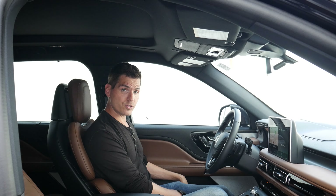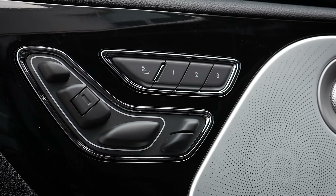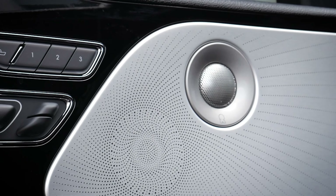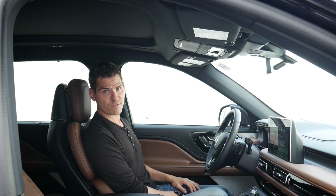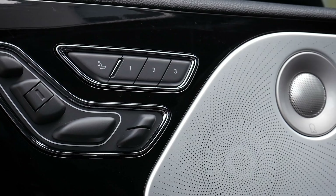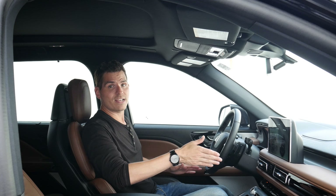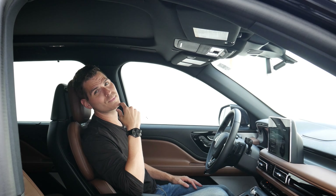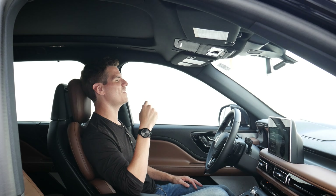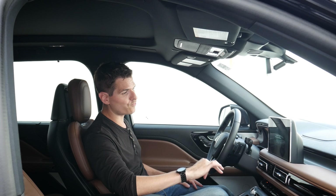One cool thing is we can adjust the steering wheel however we want, adjust our seat however we want, adjust our side-view mirrors however we want, and then press and hold either one, two, or three to save our own personal profiles. So if you have multiple drivers, we can easily set those up. When we push another button, it brings up options for more advanced controls to hug the backrest, or we can turn on massage seats. There are a series of different massage options available for the driver and passenger seats.